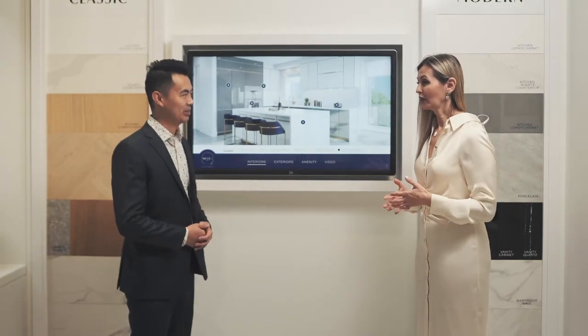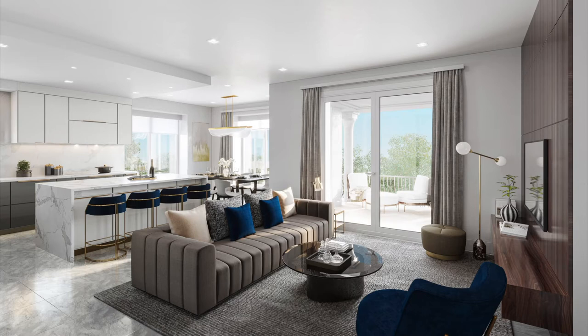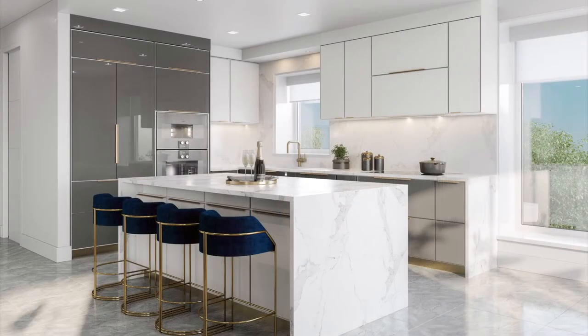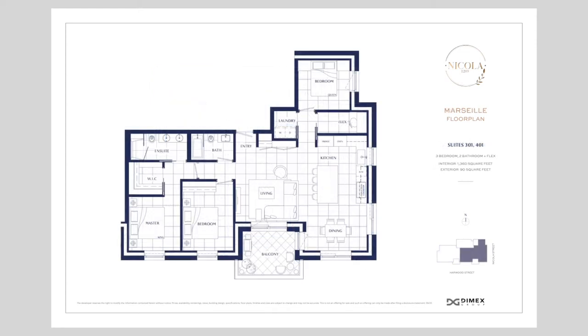At 1289 Nicola we have two color schemes to choose from. The modern color scheme includes two-foot by two-foot ceramic tiles, white upper cabinets, and lower cabinets with a lacquered gray finish. Our classic color scheme includes engineered plank wood flooring with a herringbone finish and warmer tones, with lower cabinets being wood grain and upper cabinets white. We are offering four two-bedroom homes and only two three-bedroom homes, with three floor plans to choose from.